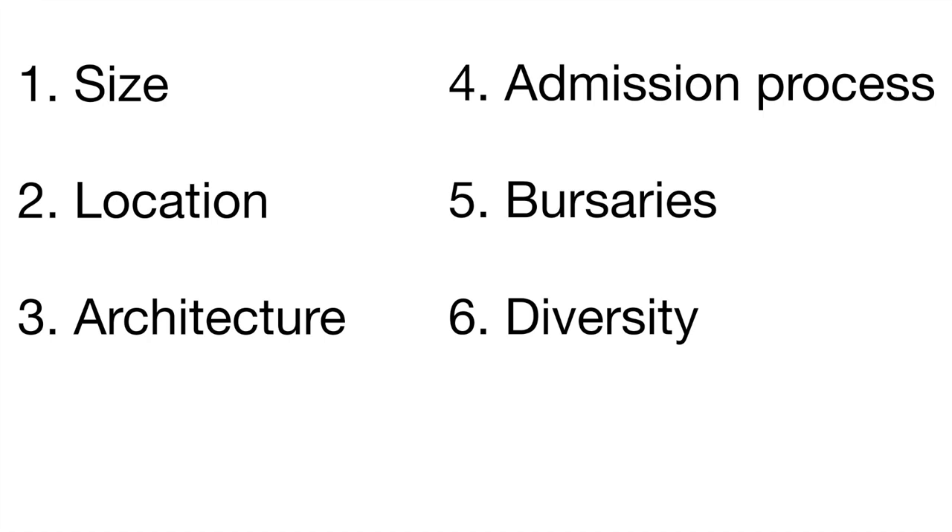So does it matter what college you apply to? In short, kind of yes and kind of no. No matter what college you go to, it is still the University of Cambridge. But there are differences between colleges. In this video we're going to go over some of those differences, split into six sections: size, location, architecture, the admissions process, bursaries, and finally diversity.